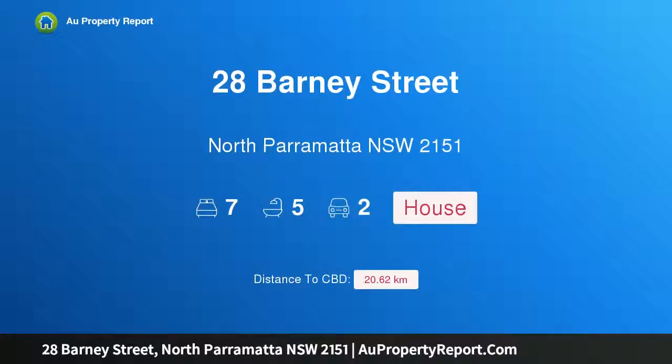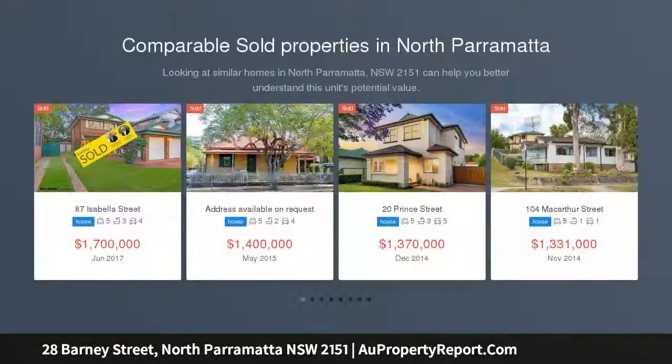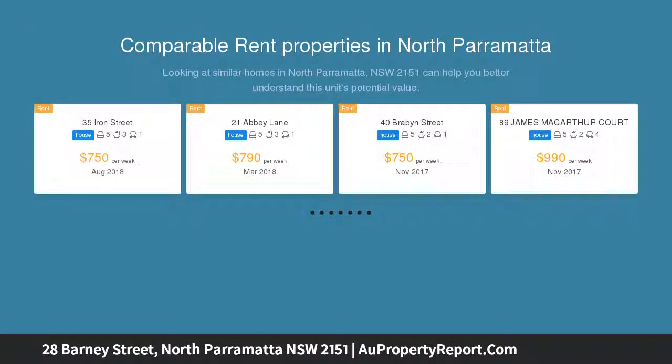Hi, I am glad to introduce Property 28 Barney Street, North Parramatta NSW 2151 — Hidden Treasure. Behind a single-level facade awaits a remarkable master-built, multi-level, multi-functional masterpiece, recently completed to the highest of standards.